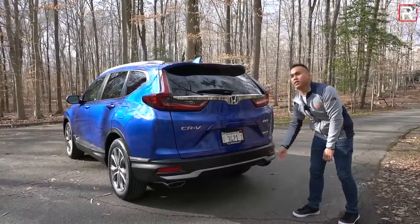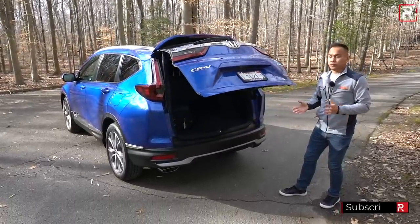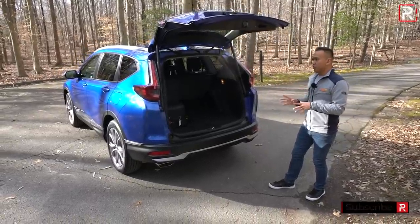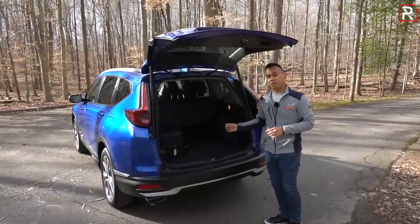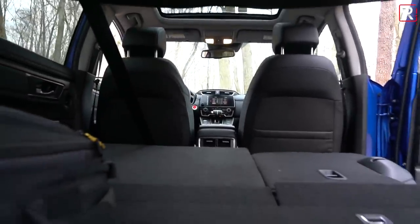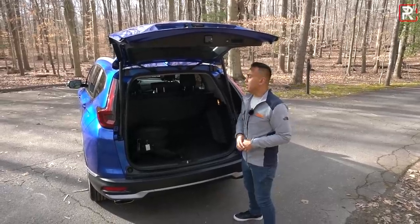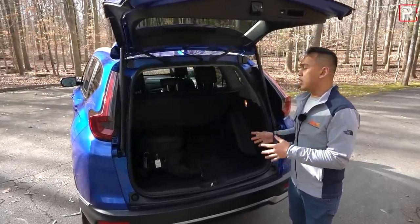The CR-V has one of the most cavernous trunks in the segment, and that doesn't change for 2020. This Touring model has a foot-activated power liftgate, which is included on EX-L trims and up. You get around 38 cubic feet of cargo space — one of the highest numbers in the segment. Fold down the second row and you get around 75.8 cubic feet, which is tied with the Subaru Forester for the most in the segment, and actually a little more than the Toyota RAV4.